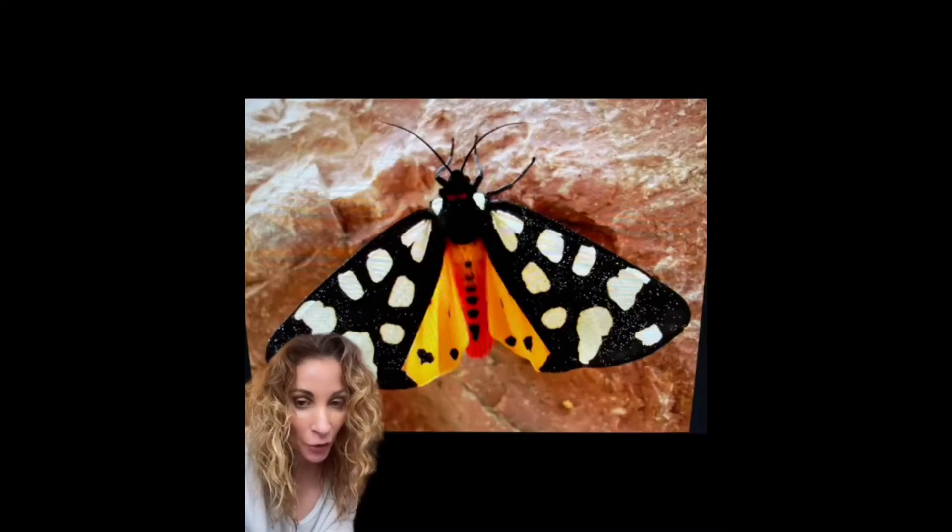When threatened, they open their forewings revealing these bright red, orange, and black colors to ward off predators.